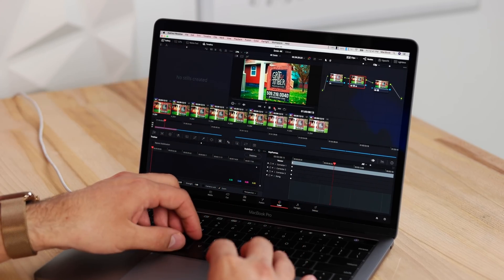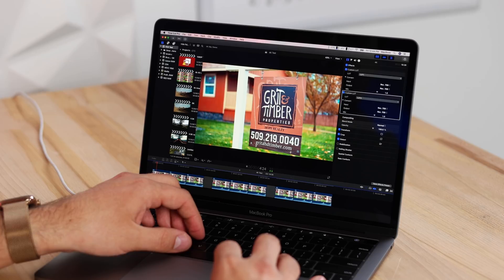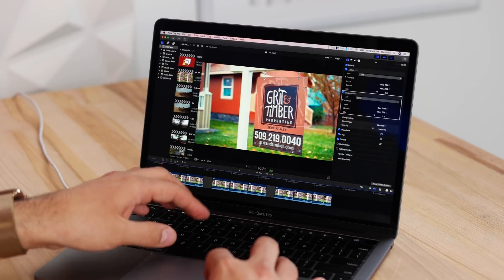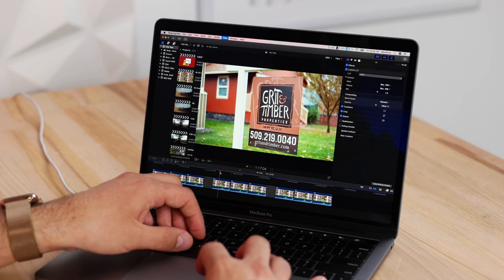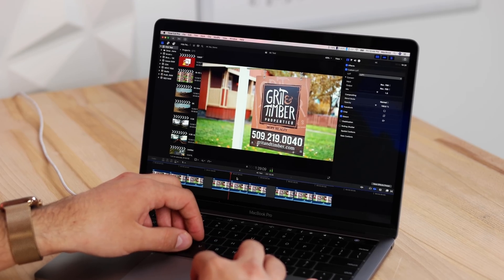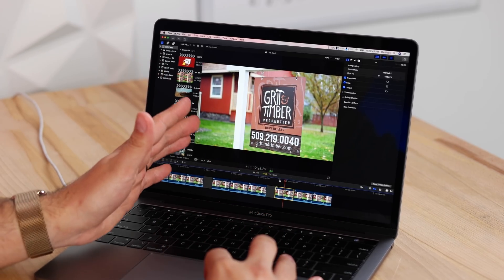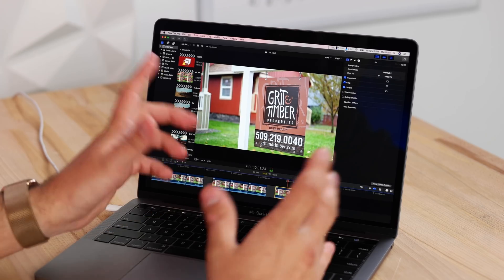With two LUTs applied we're only able to play back at 21 frames per second. Let's see what Final Cut does — it looks fairly smooth, maybe slightly smoother than Resolve, but the graphics card is basically maxed out and we're still seeing some dropped frames. Jumping to one LUT it seems pretty close to Resolve; I'm not seeing a clear advantage with Final Cut. Without any LUT it plays back perfectly smooth, with GPU usage around 60% — just like Resolve. Playback looks surprisingly close between the two.